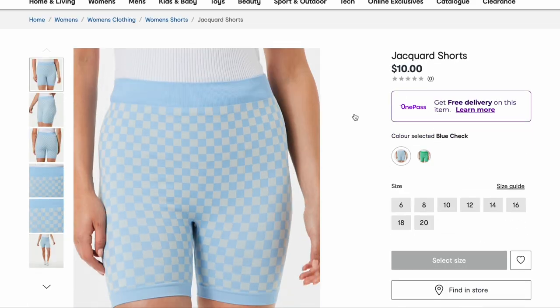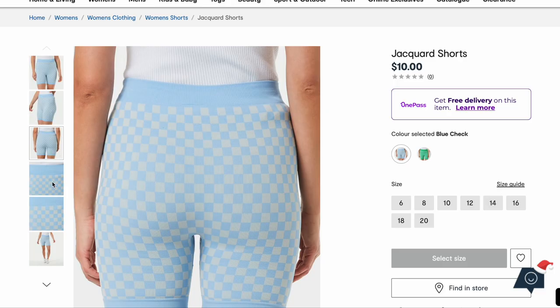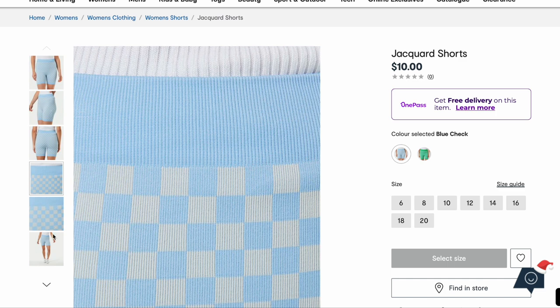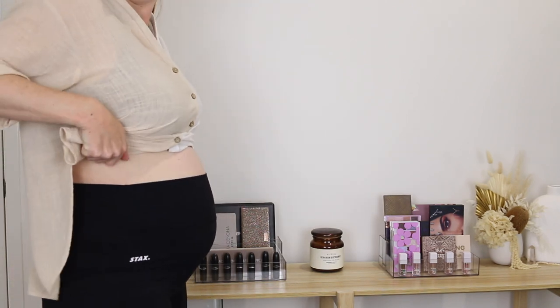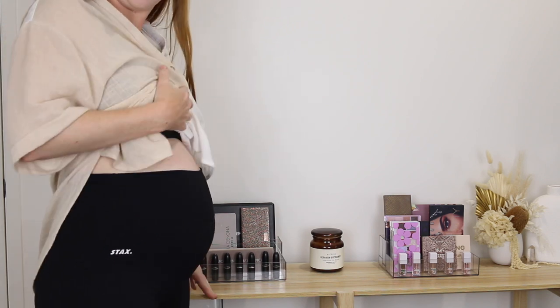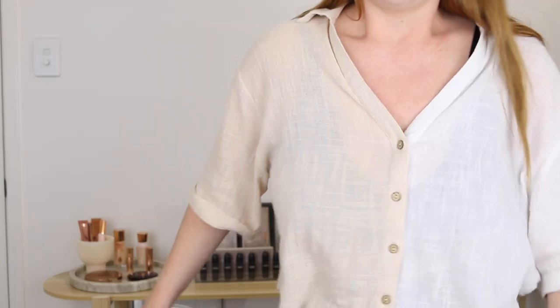I know these shorts probably seem so ugly to a lot of people but I am eyeing those off — I think they would be really comfortable right now with my bump. It's like all I wear. I've got these tights on at the moment. This is my 25-week bump and I just live in bike pants. I haven't had to buy maternity ones yet, so I wonder what these are like because they're looking real comfortable.